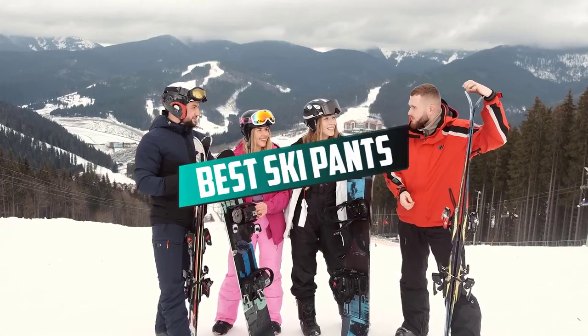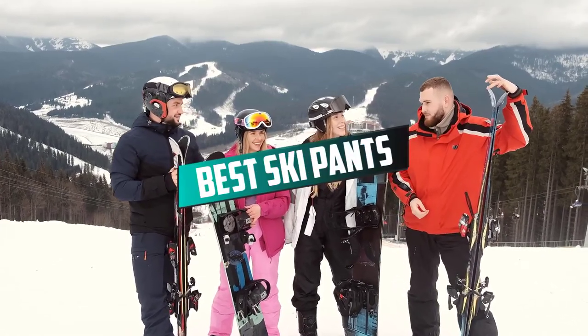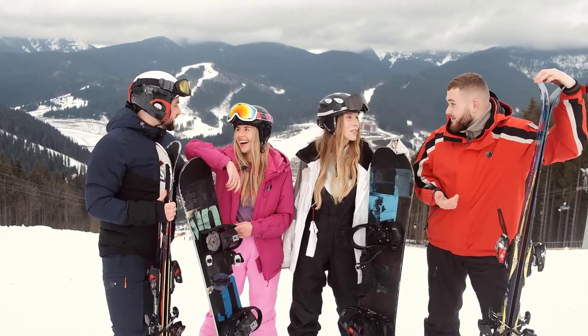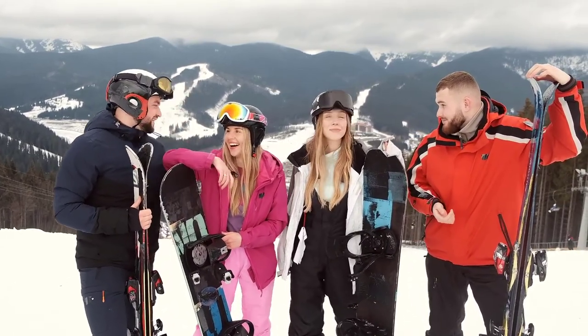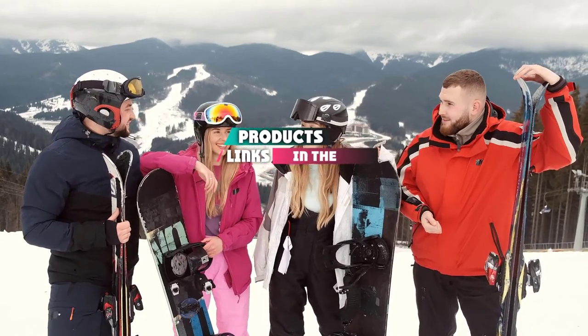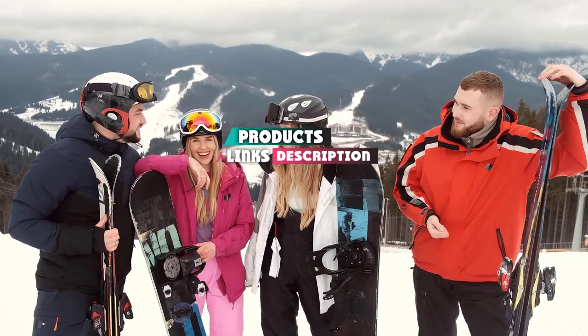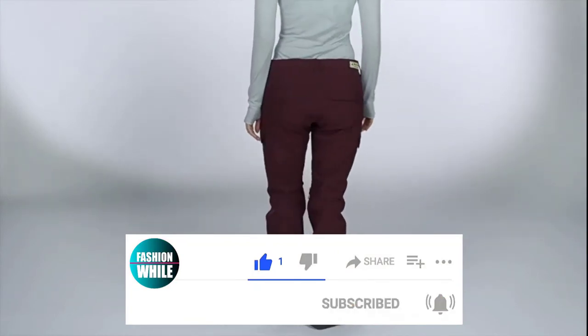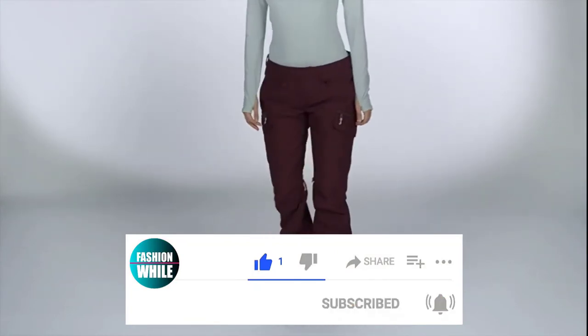If you're looking for the best ski pants, here's a list you must see. We made this list based on our personal preference and sorted it based on their features, prices, quality, durability, and reputation of the manufacturers and customer feedback. We've also included options for every type of customer. So let's get started.